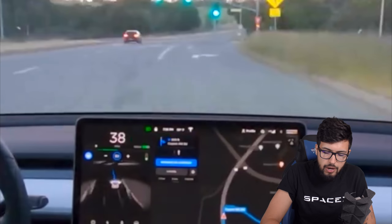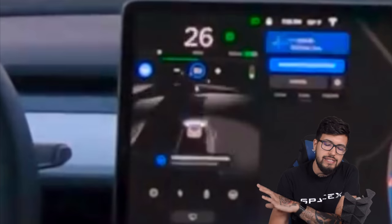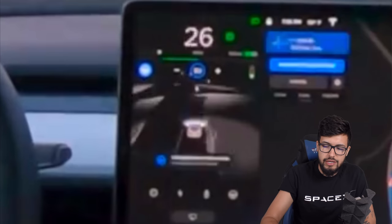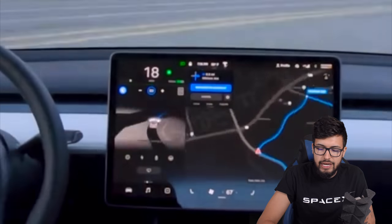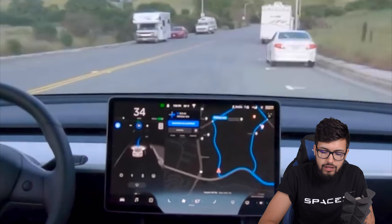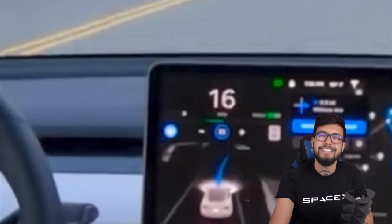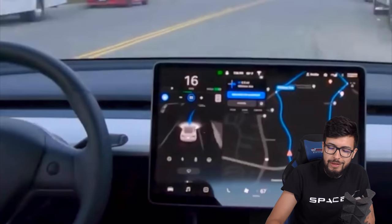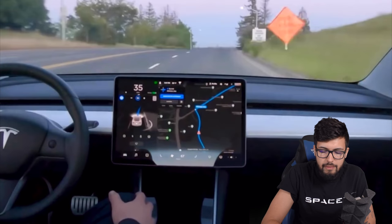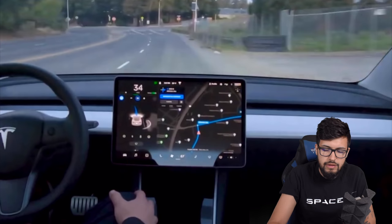As it gets closer the light is confirmed green and it merges again. There's a confusing section where different shades appear in the image — I think it's judging potential outcomes. Then we've got parked cars on the right: a parked car, followed by what look like lorries or caravans. The car picks them up nicely. Interestingly, the lorry icon on screen might actually be a Tesla Semi — let me know in the comments.